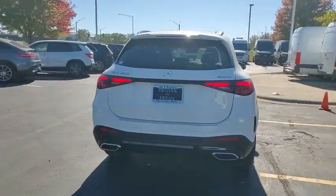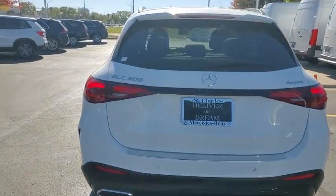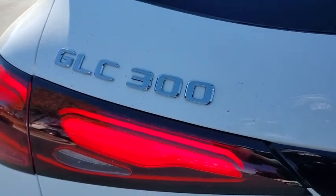Panoramic sunroof, heated steering wheel, HD radio, winter package. Take this vehicle for a spin and see why so many shoppers are now proud owners.